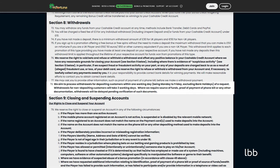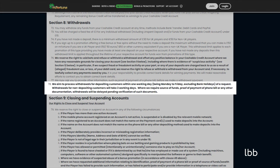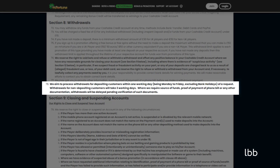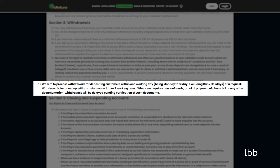Here's what the official terms say on withdrawal policy — Clause 87: We aim to process withdrawals for depositing customers within one working day, being Monday to Friday, excluding bank holidays, of a request. Withdrawals for non-depositing customers will take three working days. Where we require source of funds, proof of payment, phone bill, or any other documentation, withdrawals will be delayed pending verification of such documents.